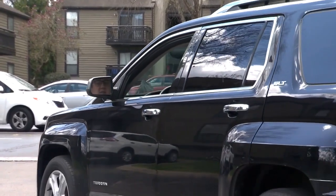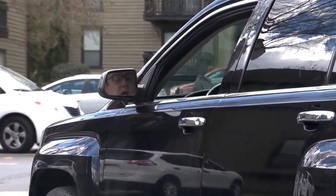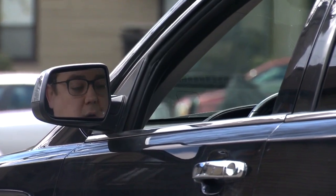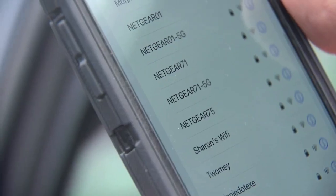Simply by driving around, scammers know if you haven't changed your default router password, you probably haven't changed your default router name either. All they have to do is go around a neighborhood and look for one of those default router names — here you can see several of them. Then all they have to do is look up the owner's manual for that router where they can easily find the password.